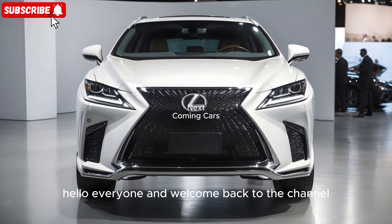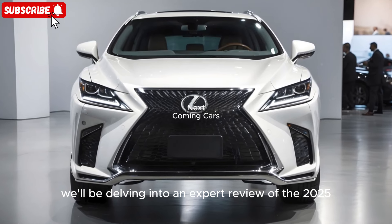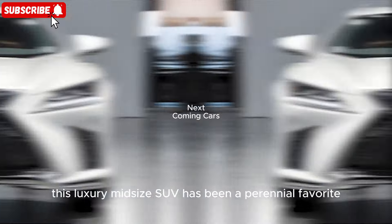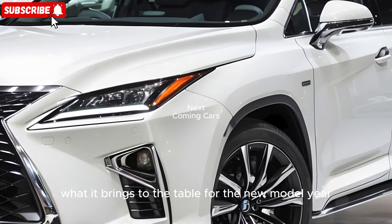Hello everyone and welcome back to the channel. In this video we'll be delving into an expert review of the 2025 Lexus RX. This luxury midsize SUV has been a perennial favorite and we're excited to see what it brings to the table for the new model year.